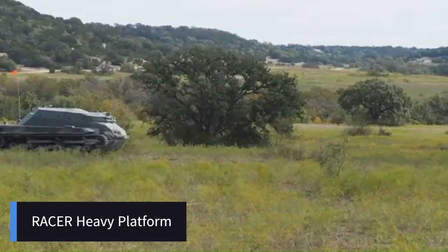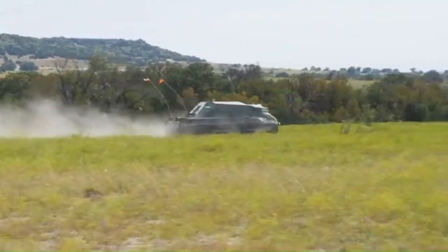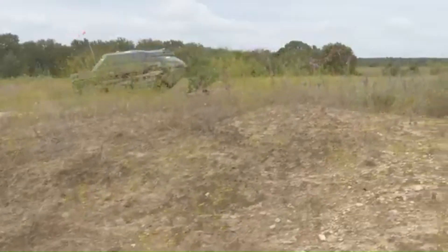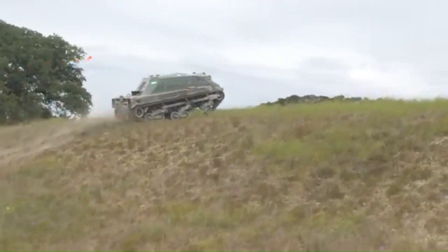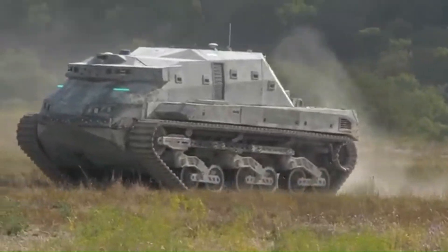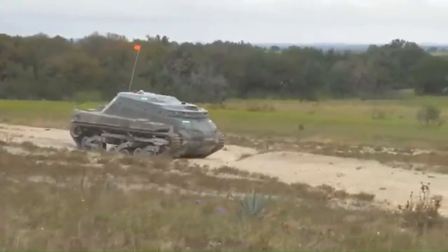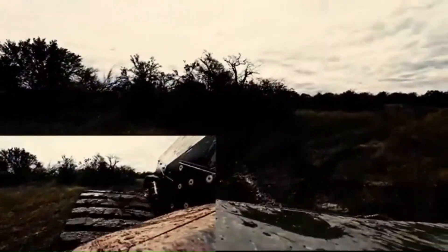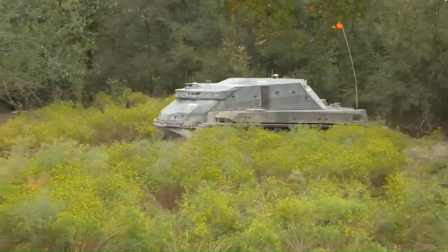The Racer Heavy Platform tank is a next-generation armored vehicle developed to meet modern battlefield demands, focusing on versatility, speed, and modular design. It's part of a new wave of heavy combat platforms that aim to bridge the gap between traditional tanks and lighter, more mobile fighting vehicles. DARPA announced successful tests of its new autonomous vehicles as part of the agency's Robotic Autonomy in Complex Environments with Resiliency (RACER) program. The tank's glowing green eyes are an indicator light showing the status of the vehicle — green means it's on and in autonomy mode.